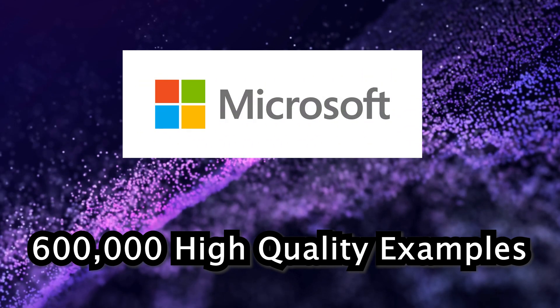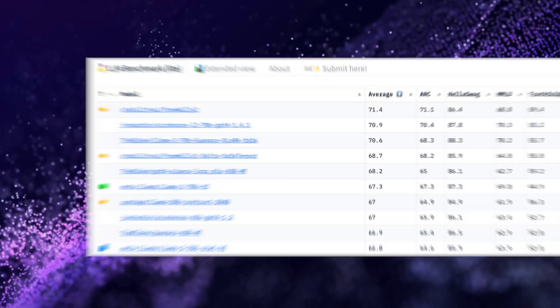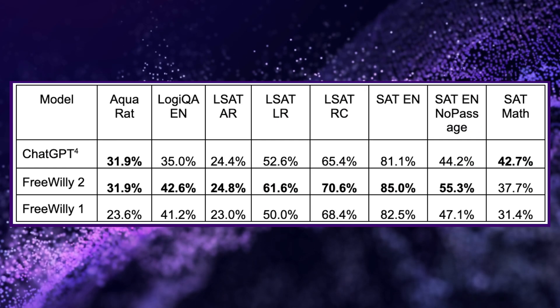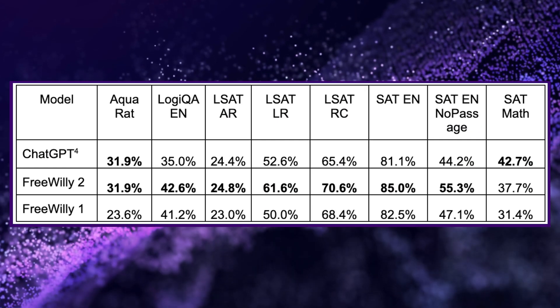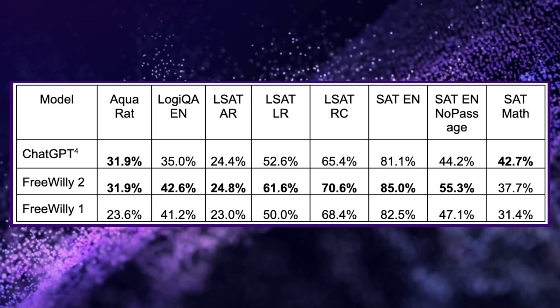Initial results show these models exceeding the performance of commercial systems like GPT 3.5 on certain natural language benchmarks. On the Hugging Face leaderboard, FreeWilly 2 currently ranks first out of all open source large language models. In OpenAI's benchmarks, it matches or even beats GPT 3.5 on 6 out of 8 tasks, which is pretty impressive.